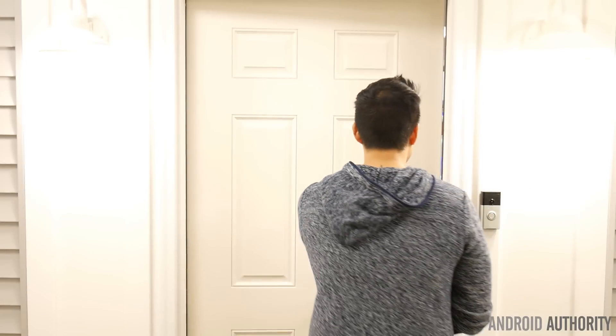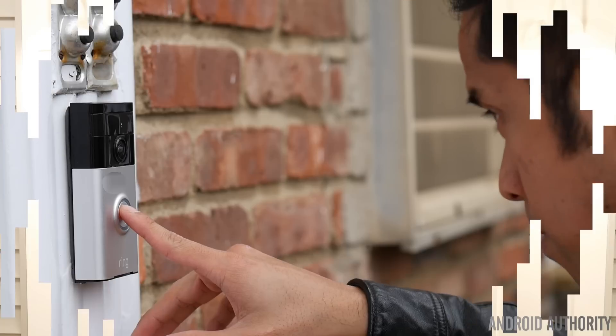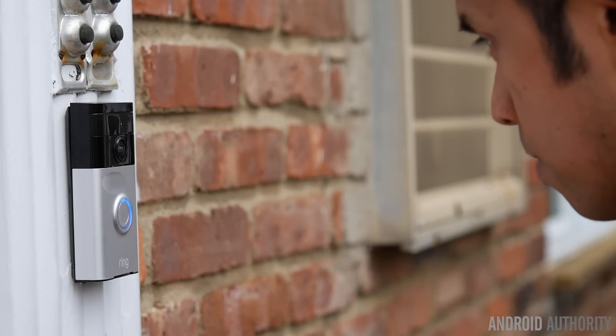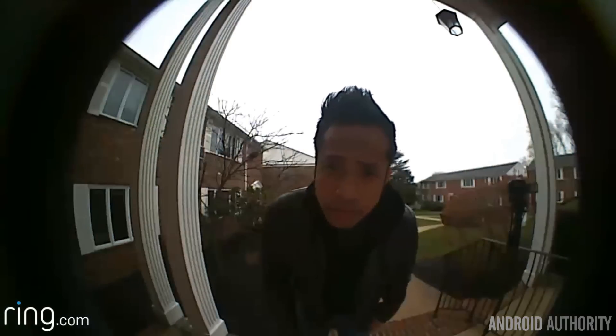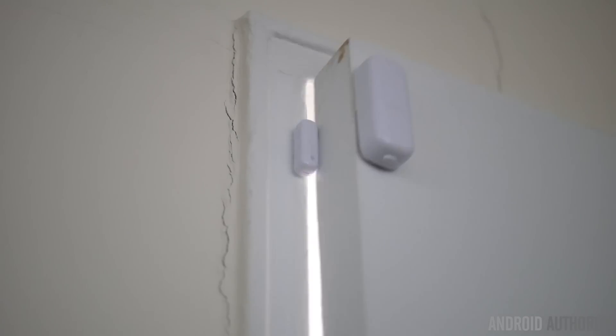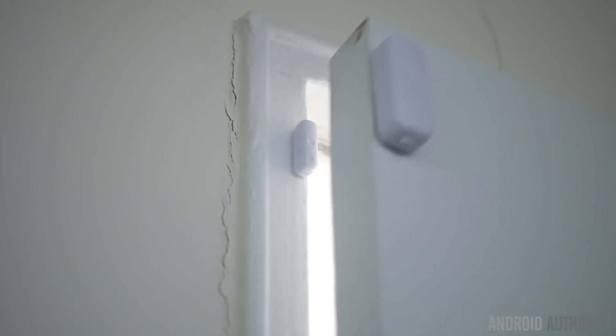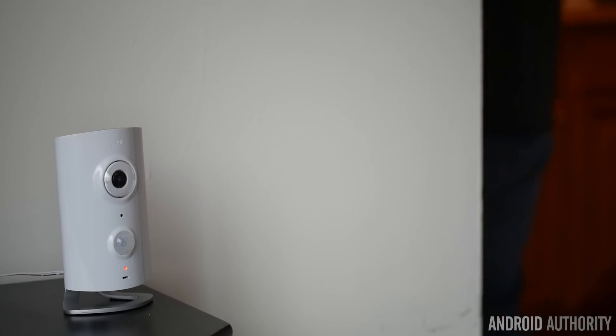Behind this door is that brand new space, so let's check it out. Before I show you guys what I saw, we all know that our homes are currently going through this type of revolution. At my place, I already see it the moment you get through the front door, just because I have a Ring doorbell showing me who's there, and once I enter through the door there's also a sensor that tells me when it's open or closed, thanks to the Piper system.